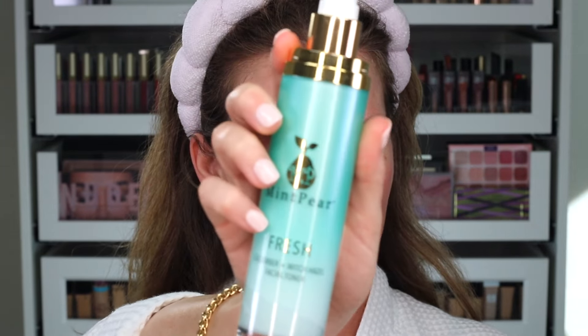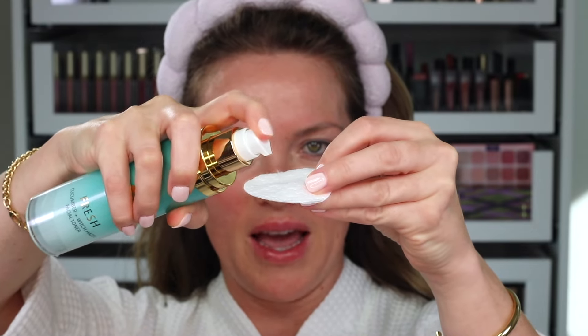First step — make sure you start with clean skin. I'm going to use the MintPear fresh toner. I'll put a few pumps on a cotton pad, and this would be after cleansing. You use toner to remove any residual makeup and daily environmental buildup — you want to get all of that off your skin. Toner helps do that and it resets your pH balance as well.